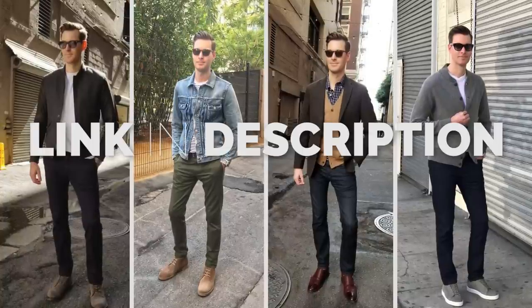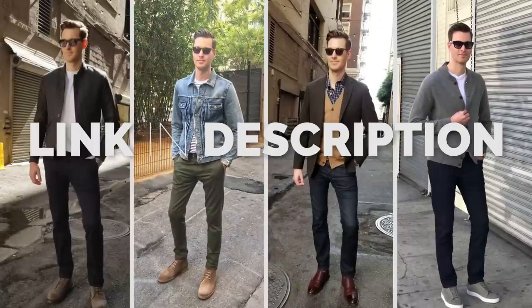Be sure to check out my companion article for details about these shoes as well as some of my other fall favorites.